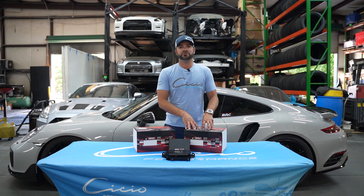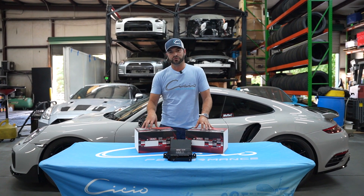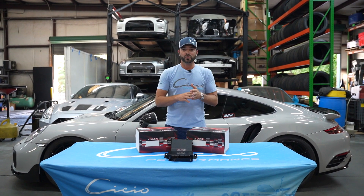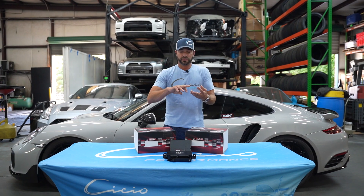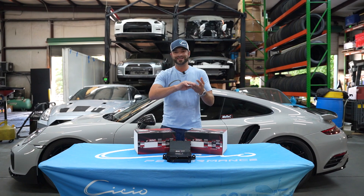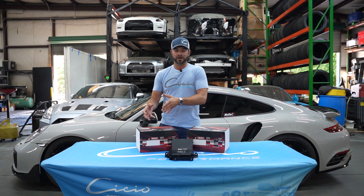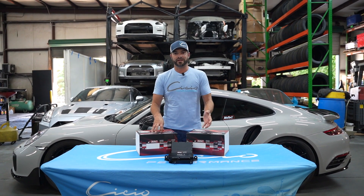What does the MoTeC ECU do differently? We can set up safeties for all of that and program what the car does based on that. If the car goes leaner than any preset threshold we want to put in, we can tell it to only allow the throttle to go this far, only allow torque to go to this much, don't allow boost over a certain amount, or any combination of those. We can literally respond to any action the car does with any action we want. It's very easy to set up for any tuner.